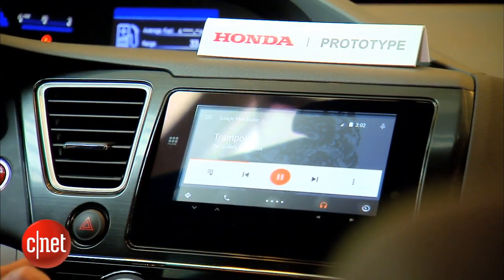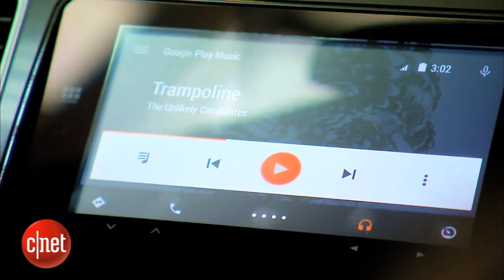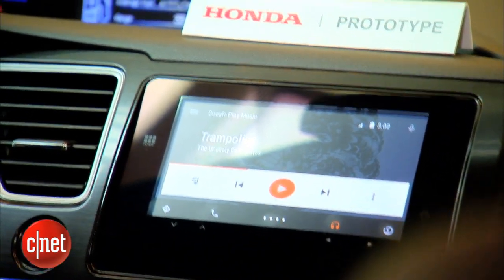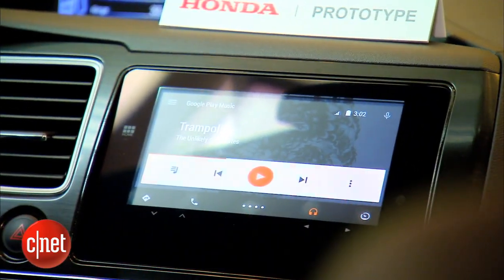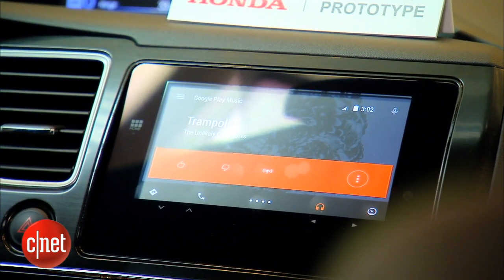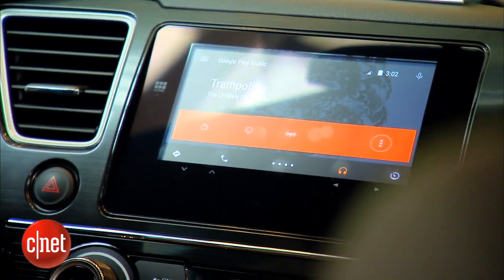This is Google Play Music. If I hit play, you'll see the media coming through the car speaker system, and all the controls that I would expect to see from Google Play Music. Here I have an overflow screen with things like thumbs up, thumbs down, start radio — things that I would typically be able to do in Google Play Music on any of my devices.